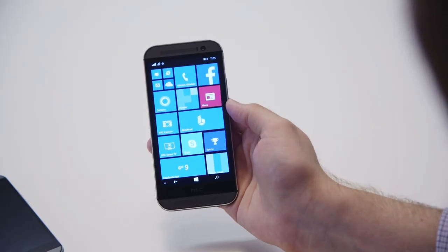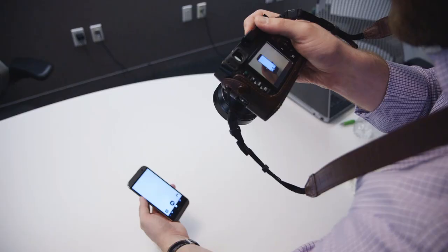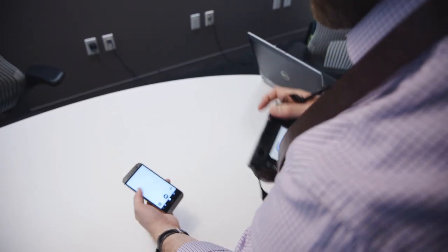The HTC One M8 for Windows is available starting today from Verizon's website, or you can pick it up in Verizon stores tomorrow, and it's priced at $99 with a two-year contract.